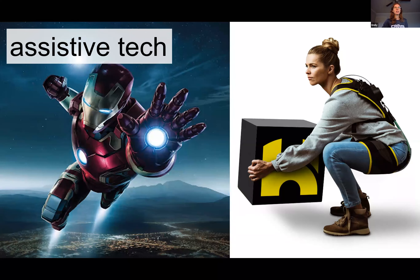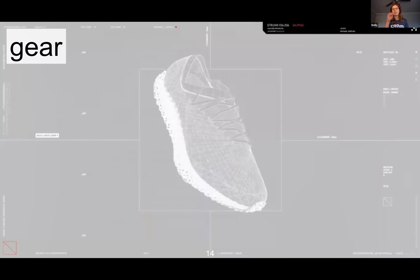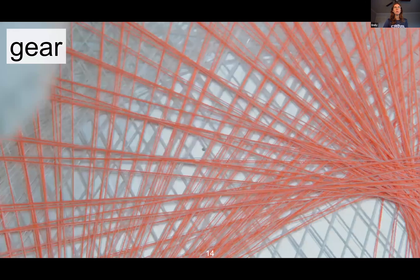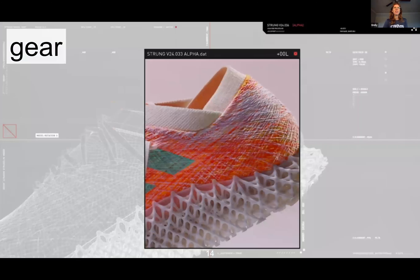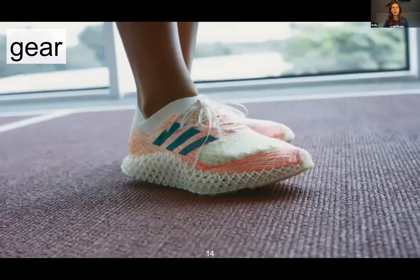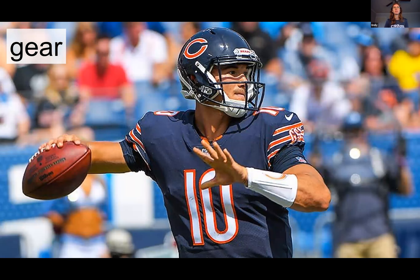And these biomechanics insights can also help us create scientifically informed sports gear. This is an example of a new technology by Adidas that leverages biomechanics and machine learning to develop a custom 3D woven shoe that maximizes a person's performance capabilities while also minimizing the risk of injury. Biomechanics insights can also inform the design of rackets or baseball bats with the aim of reducing the risk of shoulder overuse injuries. And biomechanics also informs the design of helmets such as football helmets that reduce the risk of head and brain injury from repeated impacts.